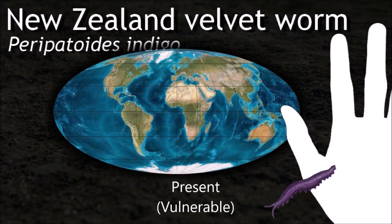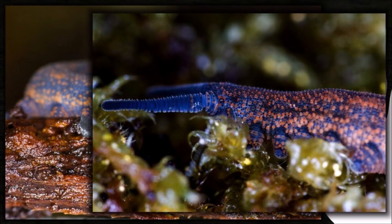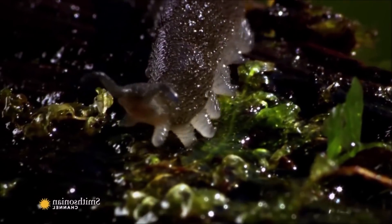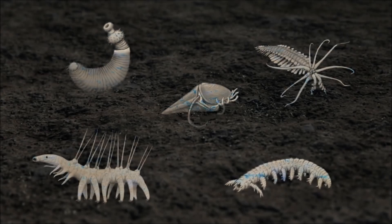Velvet worms move in a slow and gradual motion that makes them difficult for prey to notice. Their trunk is raised relatively high above the ground, and they walk with non-overlapping steps. The brains of Onychophora, though small, are very complex. Consequently, the organisms are capable of rather sophisticated social interactions.